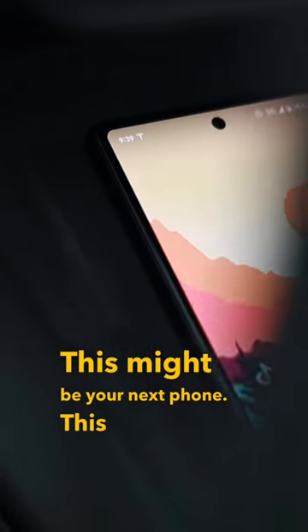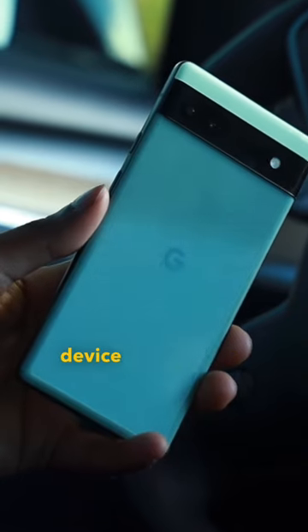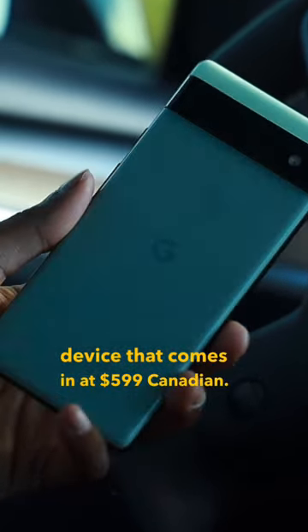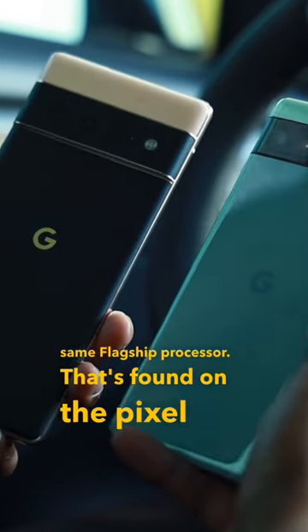This might be your next phone. This right here is Google's brand new Pixel 6a. It's a budget Google device that comes in at $599 Canadian. What makes this device so special is that it does use the exact same flagship processor that's found on the Pixel 6 Pro.